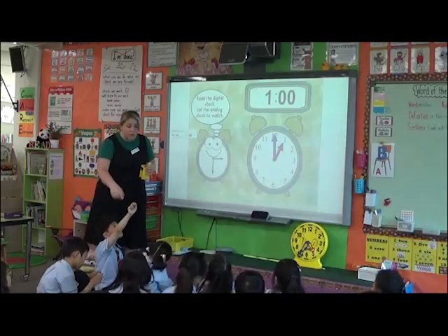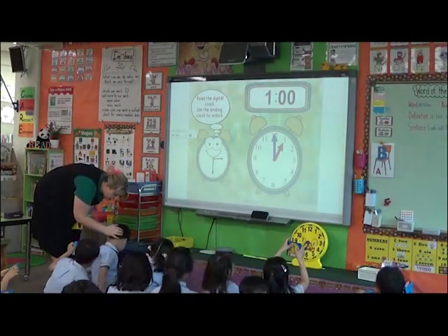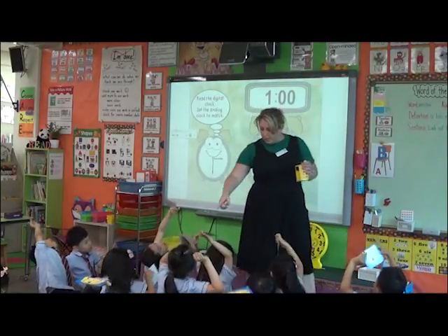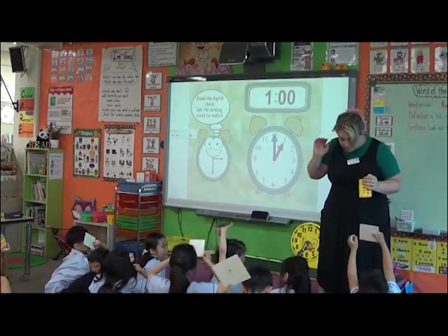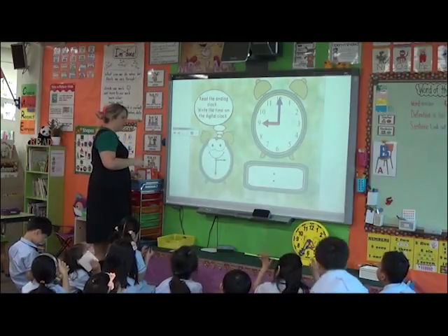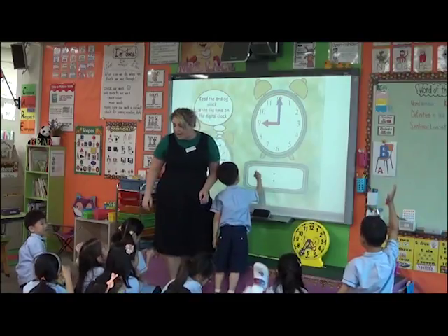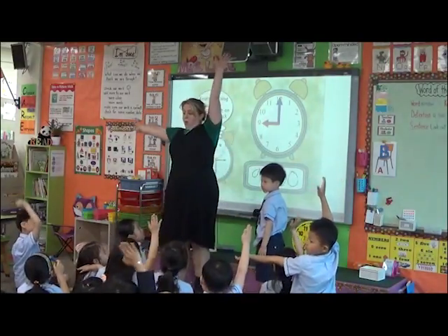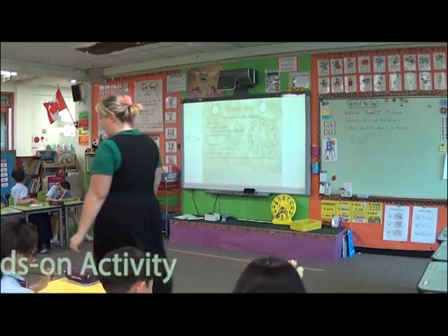Boys and girls, can you make your little clocks match this one? Just hold it in the air so I can see. Wonderful. Perfect. You guys are doing so well with this. Suman, can you show me? Can you make it look like that? Ryan, what time does it say? Nine o'clock. Ryan is making nine o'clock. Can you make it with your hands? Ready? Make it with your hands. One, two, three. Good. Thank you. Good job.